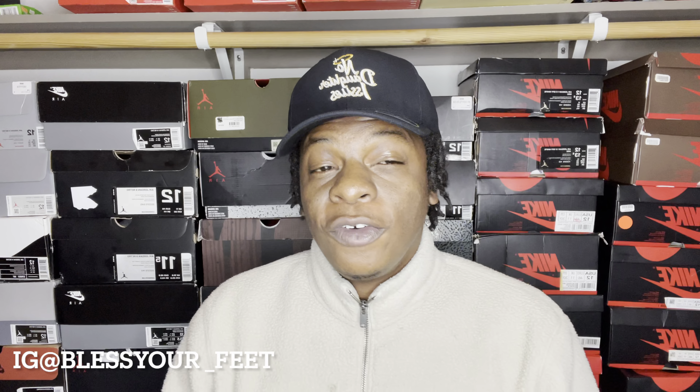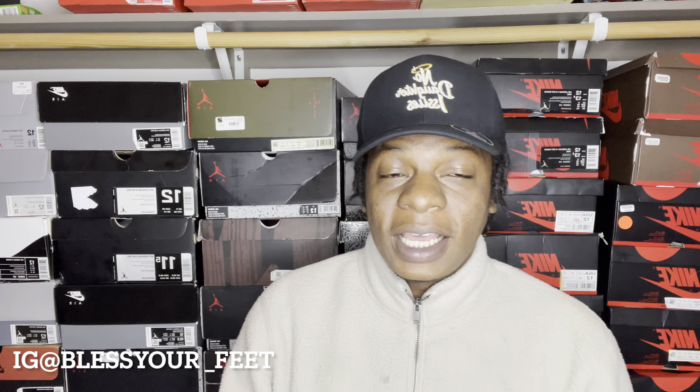Before we get started, make sure y'all go ahead and shop with Halo Apparel. As you can see the hat on my head — the link to their website is in the bio. Dope merchandise: hoodies, hats, affordable pricing, high quality as well. So make sure y'all go ahead and tap with them, and thank y'all for all the support that you give your boy.